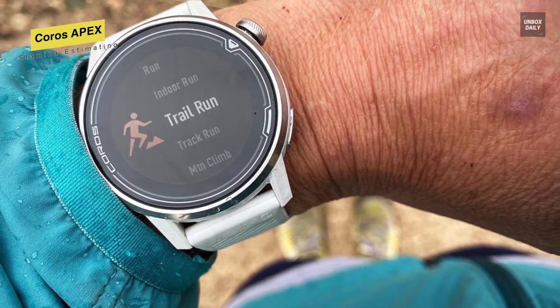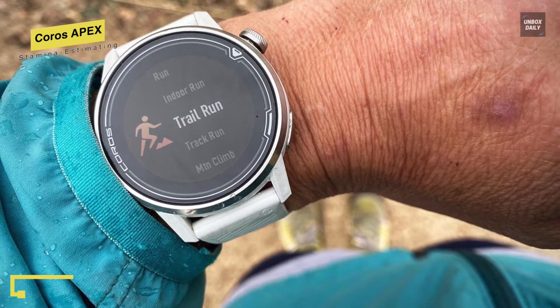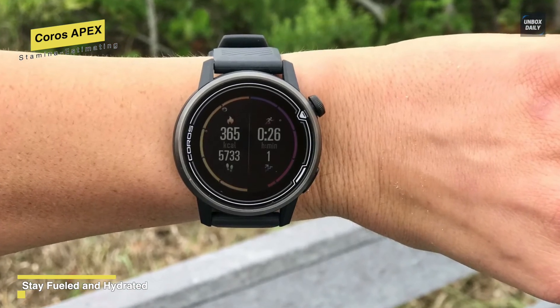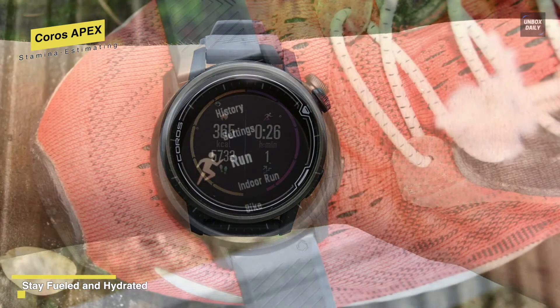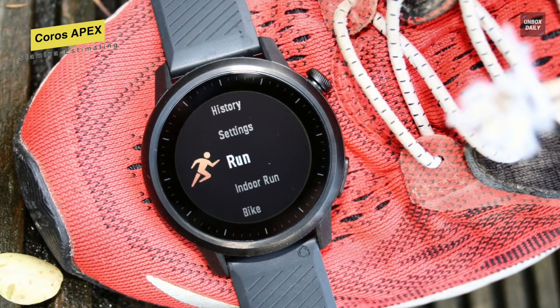For fitness, you will get running, cycling, swimming, cardio, strength, and water sports modes, with ongoing support and updates. It is water-resistant to 100 meters, making it suitable for both pool and open water swimming. For the battery, it claims up to 30 days in smartwatch mode and 35 hours in full GPS mode.